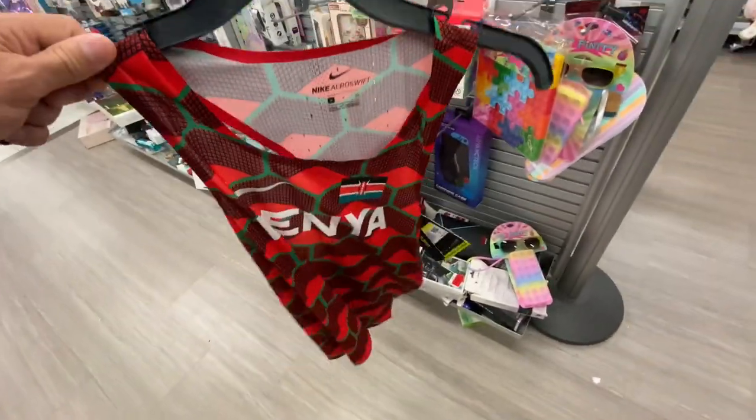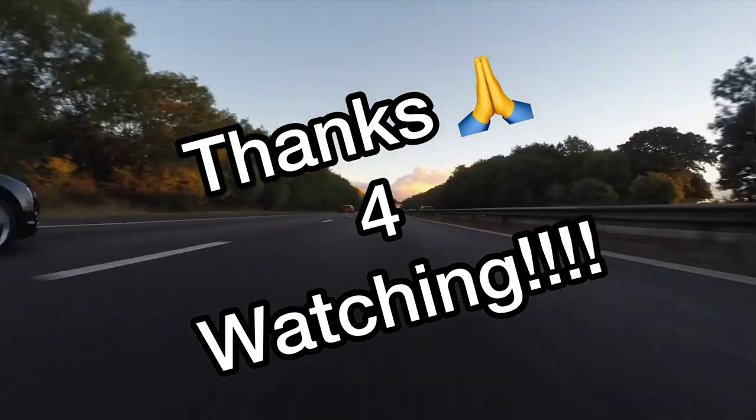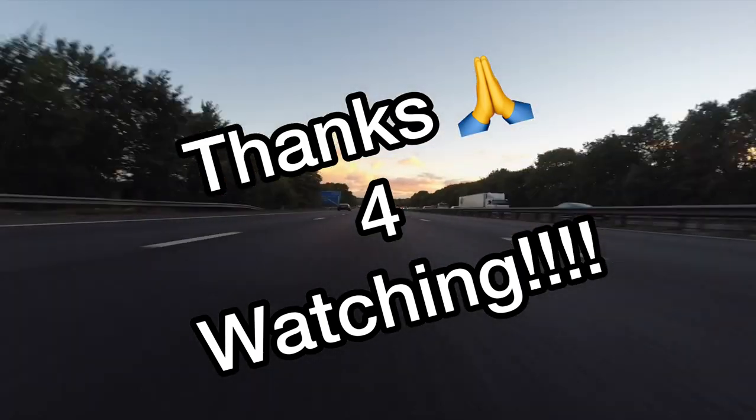I appreciate everybody watching the video. Stay tuned — I'm sure we're going to be finding a lot more stuff out here at these stores. Take care, God bless, and we'll catch you on the next video.